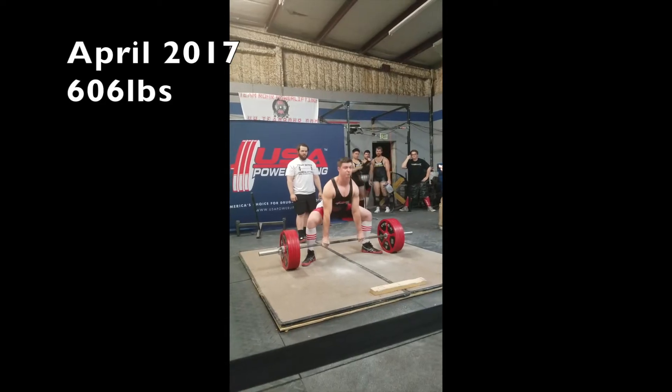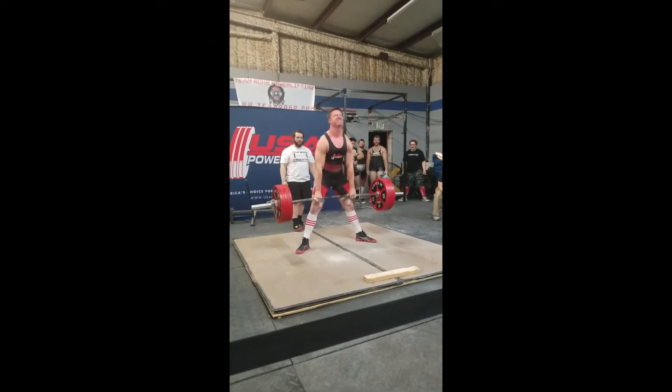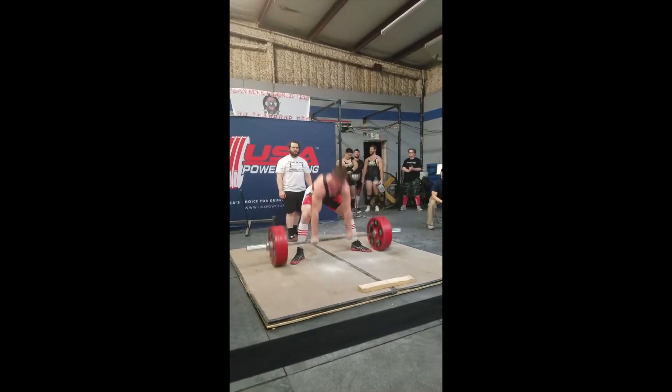Throughout this time I tried many different types of programming — very high specificity programs like Sheiko, and even some daily undulating programs like PH3. It didn't really seem to matter what kind of programming I did; my deadlift was always very slowly progressing or not progressing at all.